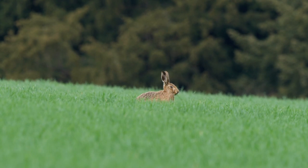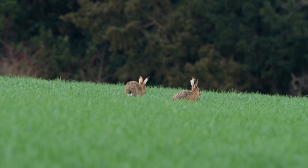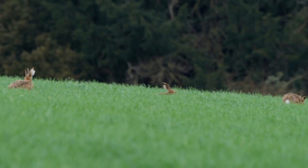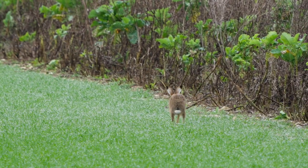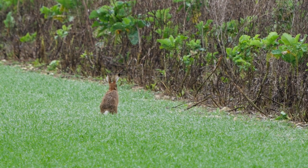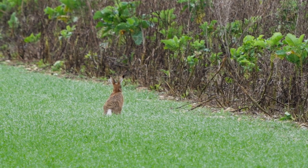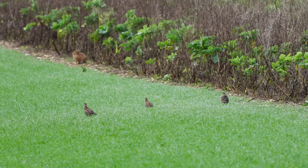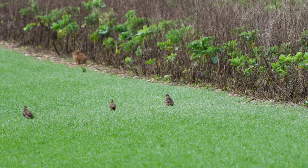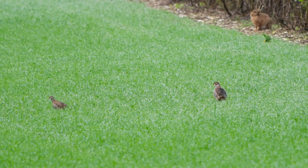Hopefully by the beginning of March they'll group up and be a little bit more active and we'll see that boxing. It was nice to see these red-legged or French partridge — they're closely related to pheasants and definitely coloured more vibrantly than the native grey partridge.